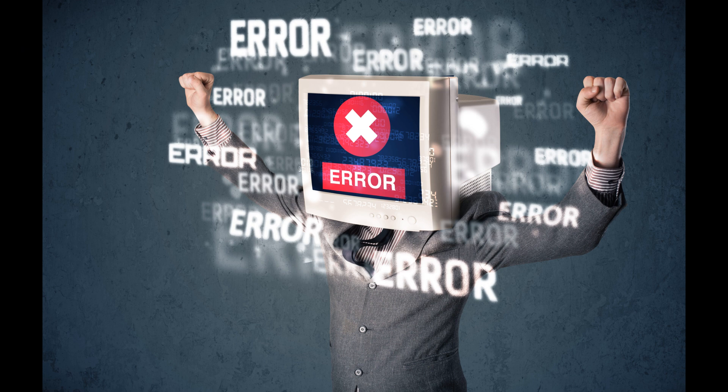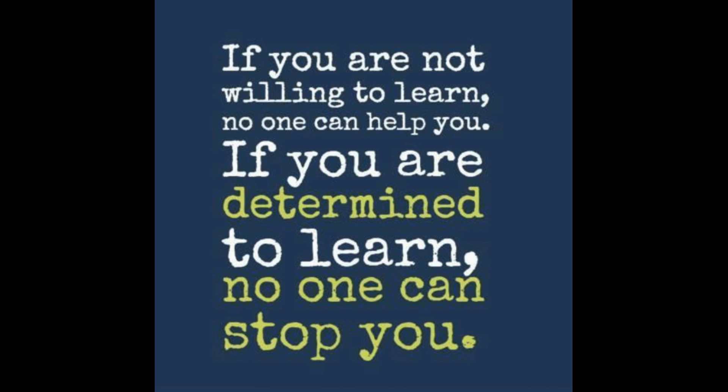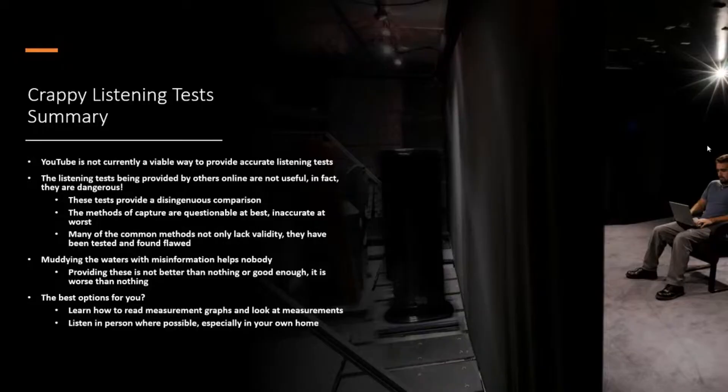It's not better than nothing, it's not good enough — it's actually worse. The best options for you, unfortunately, are that you have to learn how to read measurement graphs, because you can tell a lot about how a speaker sounds from those measurements, and listen in person where possible. I understand that's difficult, but at the end of the day that's the most valid way to hear differences in speakers.